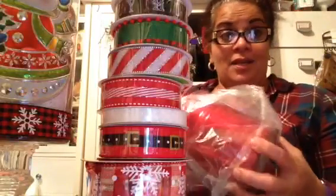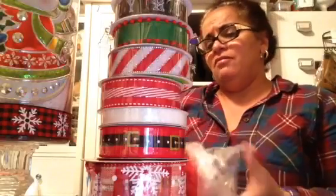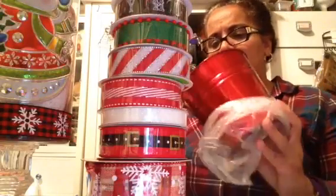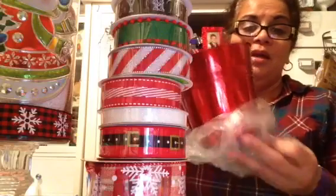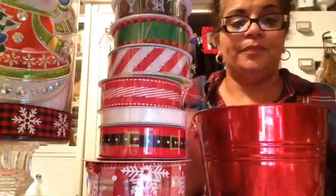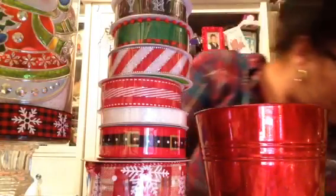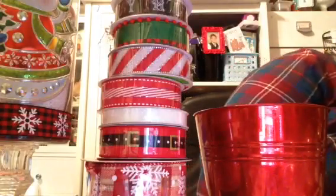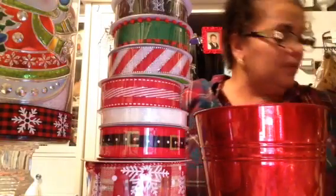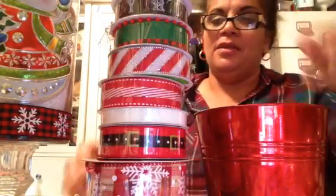I got this at the dollar store — look how cute this is, and for a dollar! This is perfect. It does have a hole just on one side, but you can do a little flower arrangement for the center of your table. All you have to do is add the foam, put the flowers in there. I did buy some poinsettias, so I'm just going to stick this one here in the meantime.